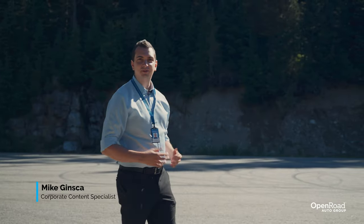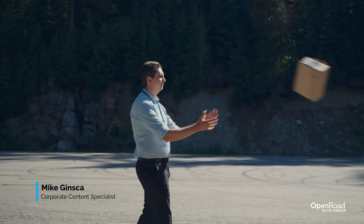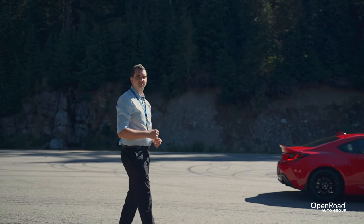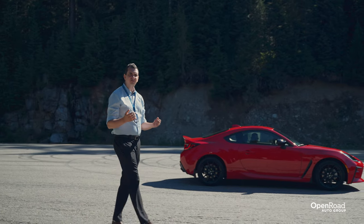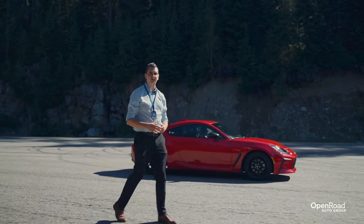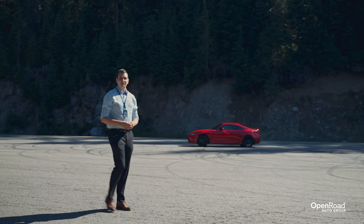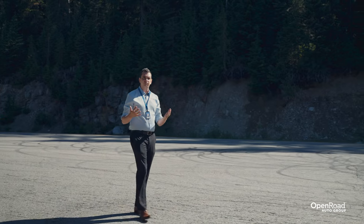Back when SUVs were introduced, people thought that they were functional but quite boring — essentially just boxes on wheels. And then when EVs were introduced, people thought that they were impractical and not as much fun to drive as a lightweight and nimble sports car. So what happens when you combine EVs and SUVs? Do you get boring squared?